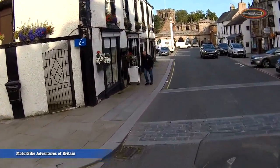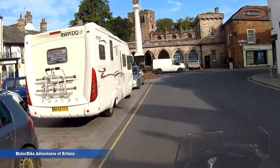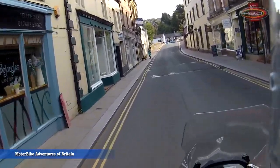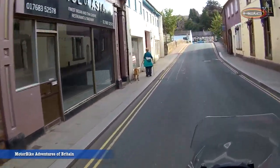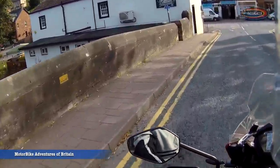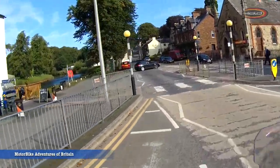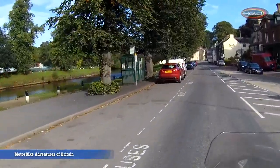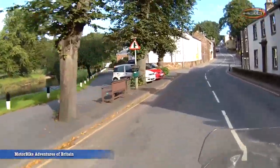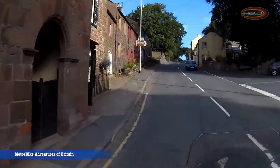Appleby Castle is synonymous with Lady Anne, and we're going to be talking more about her as we travel around because she was also involved in a number of other castles around the Eden Valley. The Eden Valley itself is absolutely steeped with history — castles, battle sites, and Roman settlements. There's also a building within the Eden Valley where the father of King Arthur was supposed to have resided, and we're going to be seeing that later on.